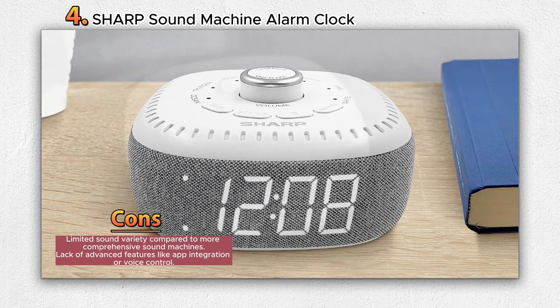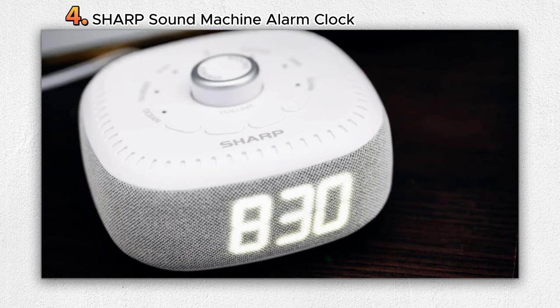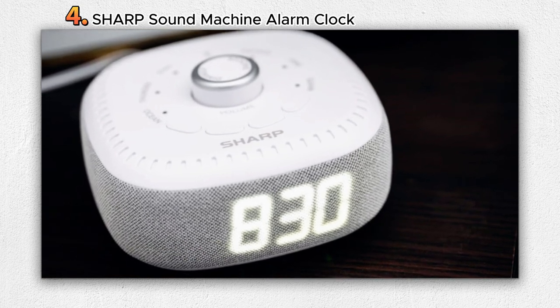The clock's battery backup feature — two AA batteries, sold separately — ensures the alarm will continue to function during power outages, offering peace of mind.